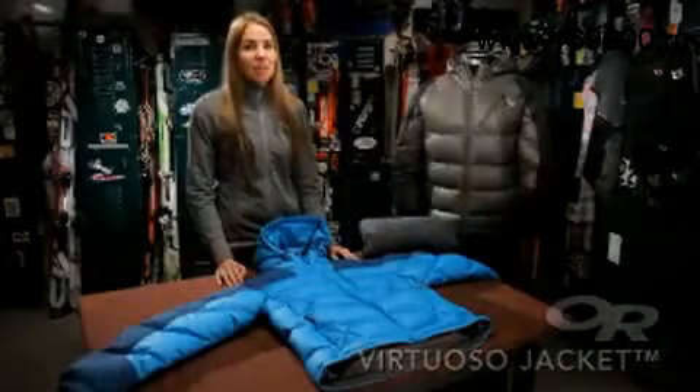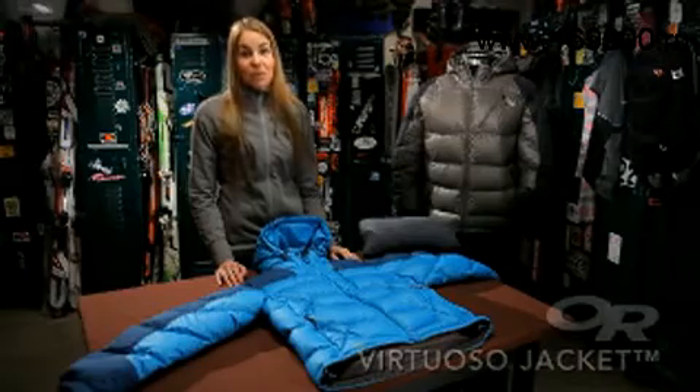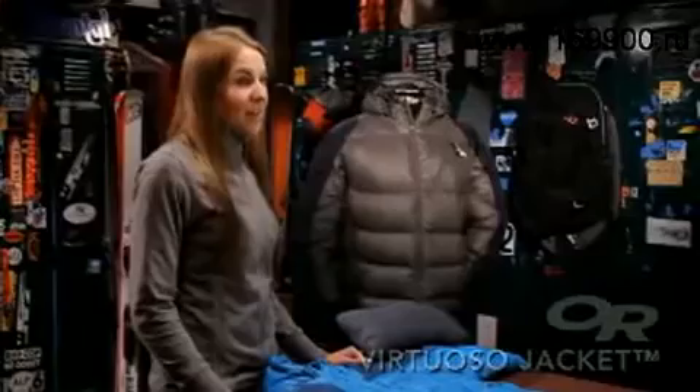Hi, I'm Charity and I work in product development at Outdoor Research. I'm here to show you our super warm compressible down jacket for men and women, the Virtuoso. The Virtuoso is loaded with 650 fill down insulation. It's our warmest women's jacket.